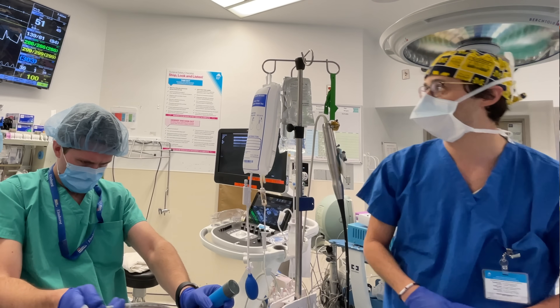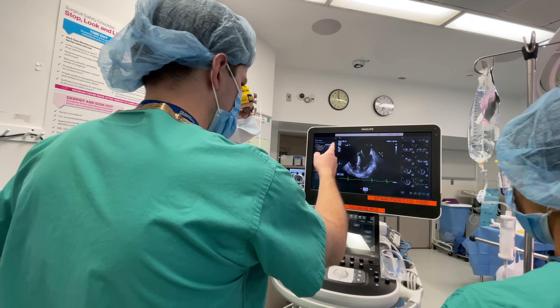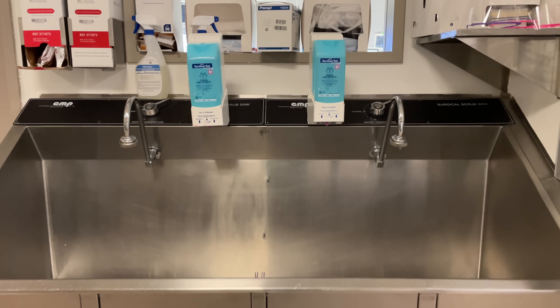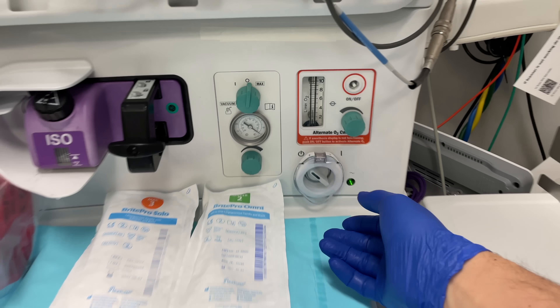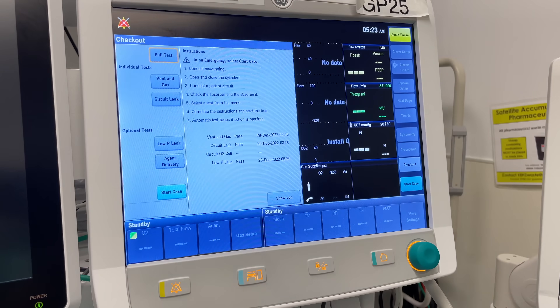This video does not provide medical advice. While the patient is not shown and no patient information is displayed in this video, the patient did consent to having filming done during the surgery. This video was also approved by Mount Sinai's Department of Anesthesiology as well as the hospital's press office.